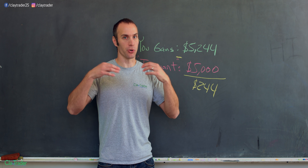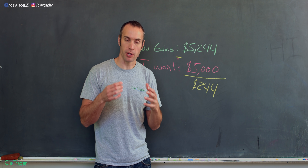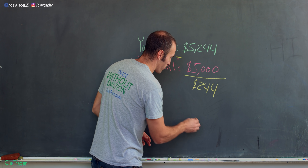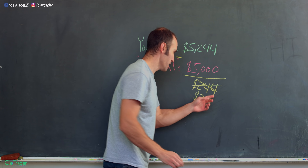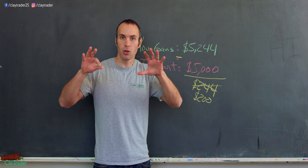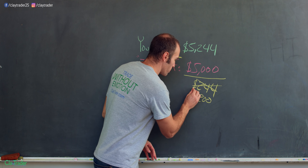Sometimes things get a little crazy and unexpected, so I always like to bake in a little wiggle room. Instead of $244, I said, let's just make this $200. That way, if something goes crazy and it ends up costing me $220, I'm still overall above that $5,000 mark. So for me, it was $200 — and that's telling me how much I could lose at max in a trade.